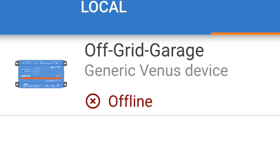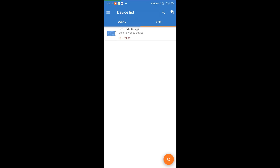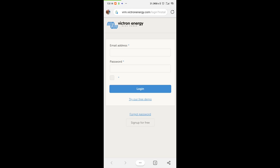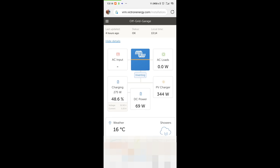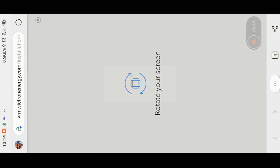You can see the screen - have a look at this. The off-cut garage Venus device shows offline. I'm on my lunch break at work and the Raspberry Pi is offline - no access to anything. It says last updated four hours ago. It was at 48.6 percent state of charge and I'm not sure what's going on. I cannot reach the remote console.